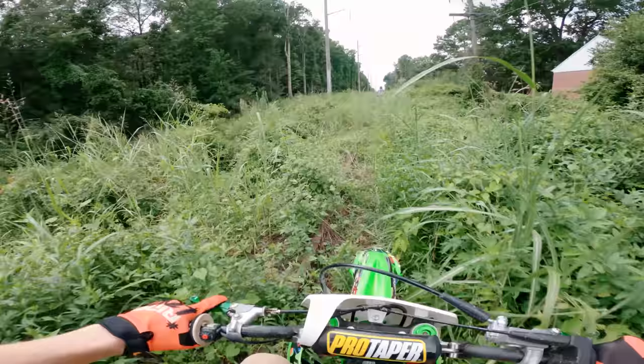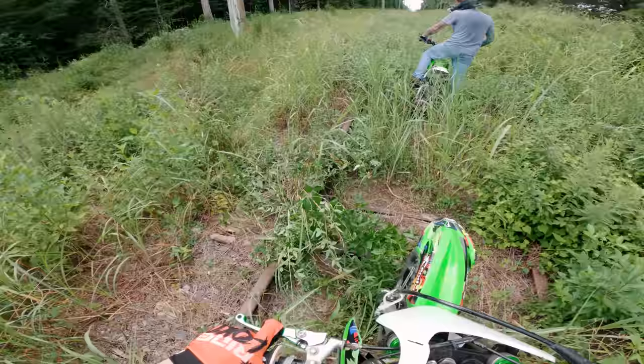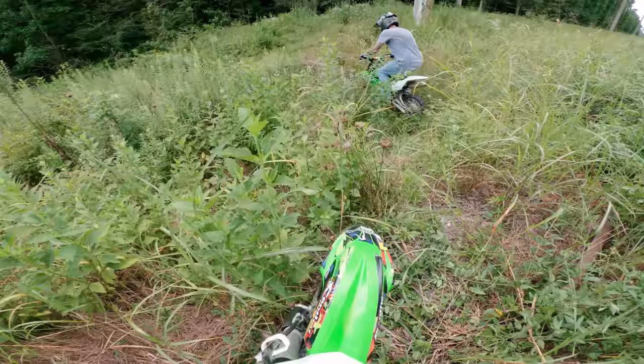On the other side of the woods — my whole body's vibrating — on the other side of the woods there's a highway right here. Oh dude, look at this bridge! Yo, let's go, let's hit it! That's awesome — apparently there's a little wooden bridge here to cross.